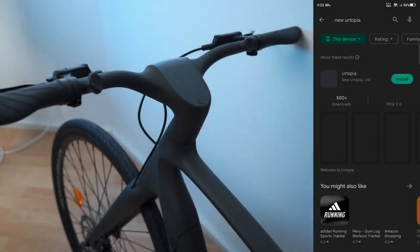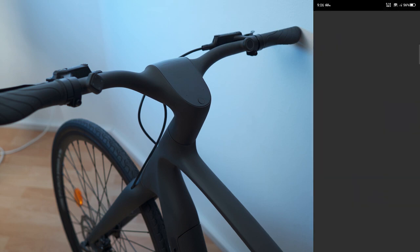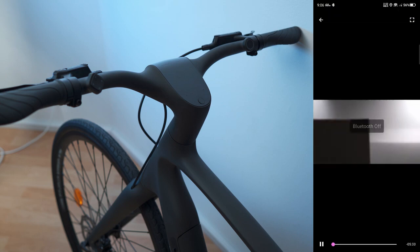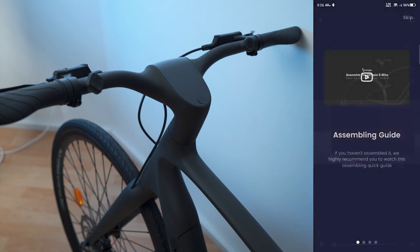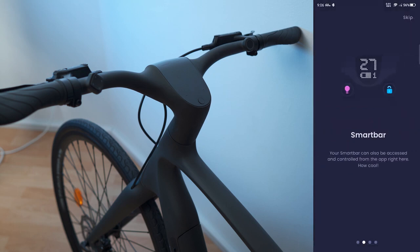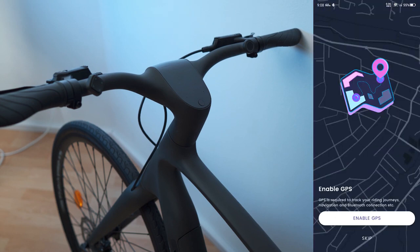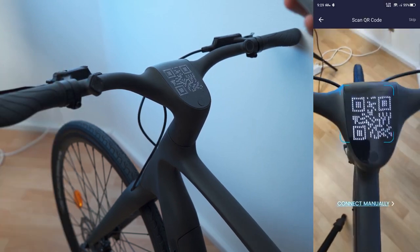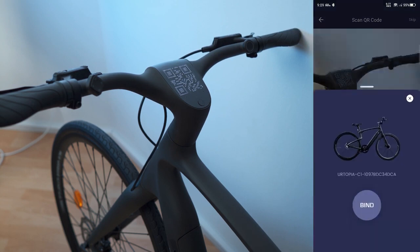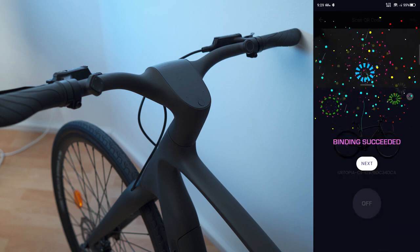Time to set up the app. Search 'New Urtopia' — there's only one app by publisher New Urtopia Ltd. After installing and opening it, there's a welcome video for the Urtopia universe with an assembly guide. Create an account, enable GPS and Bluetooth, then bind the bike. Bluetooth connected — activate succeeded. Then we do fingerprint recording. The sound effects are awesome.